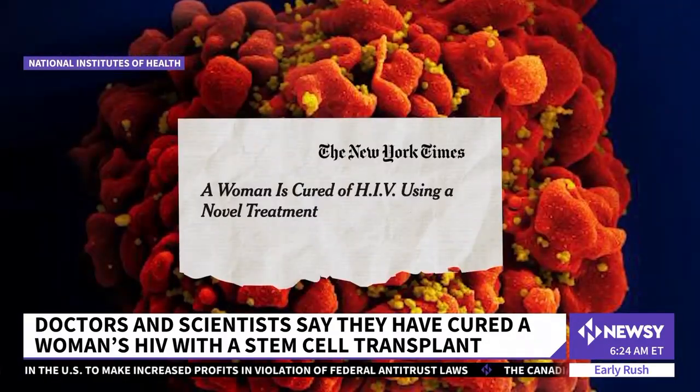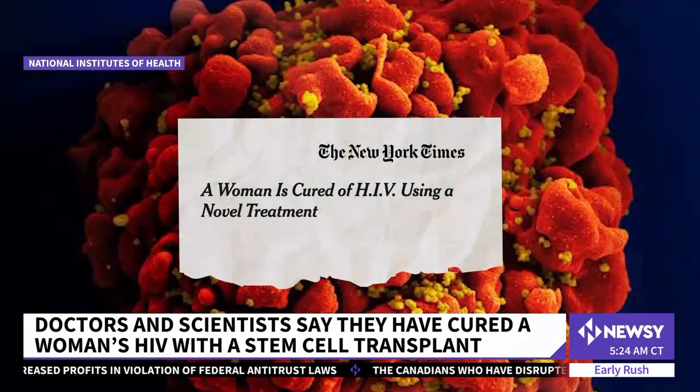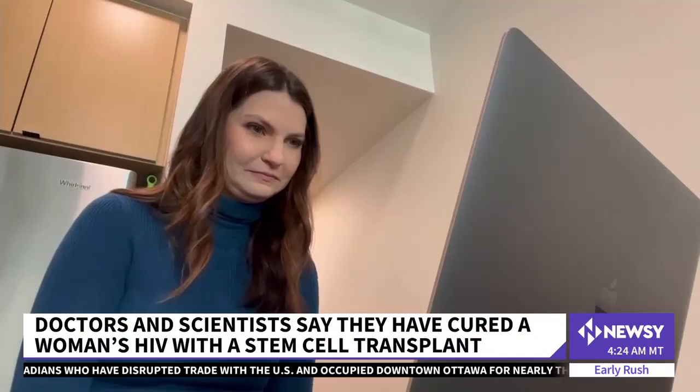Doctors and scientists say they have cured a woman's HIV with a stem cell transplant. In her, the virus has remained undetectable now for 14 months. That's extremely encouraging. Dr. Kuhn van Beisten is the director of the stem cell transplant program at Weill Cornell Medicine in New York.